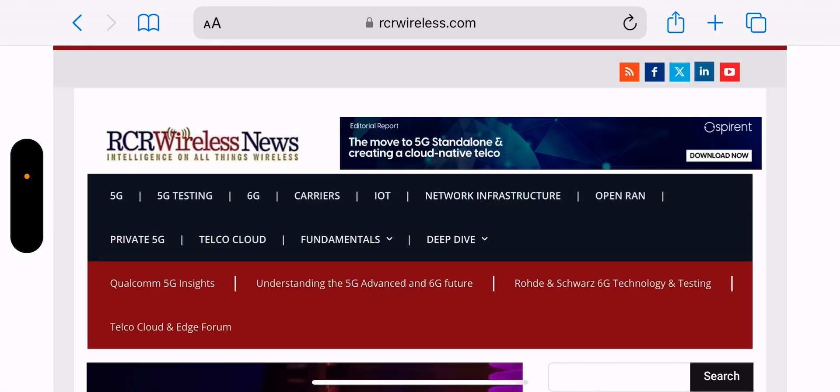Hey, what's going on everybody? This is Tyrone back with Tech Life. This article comes to you from RCR Wireless — I'll leave a link to it in the description so you guys can check it out.